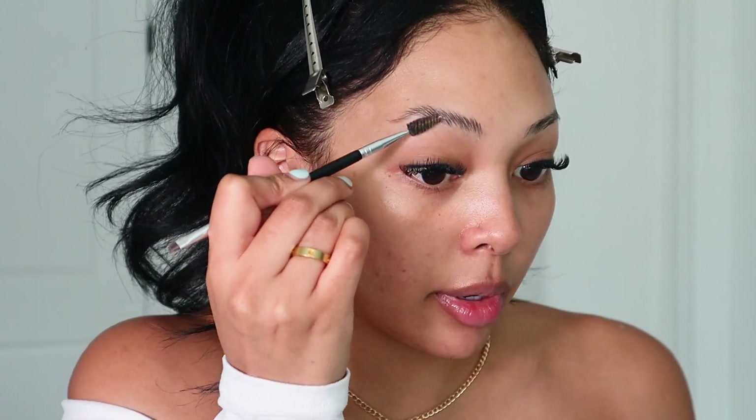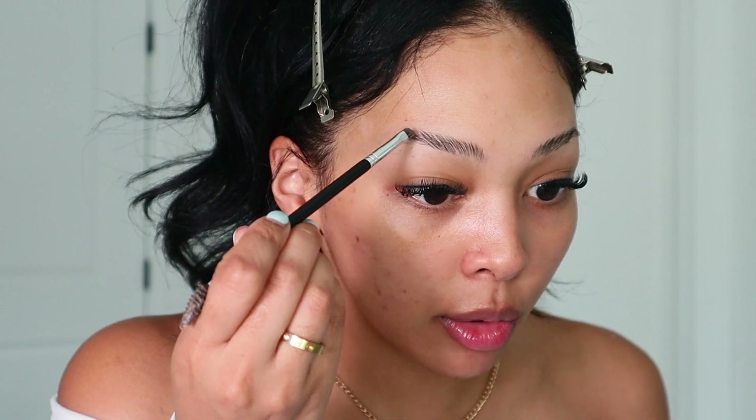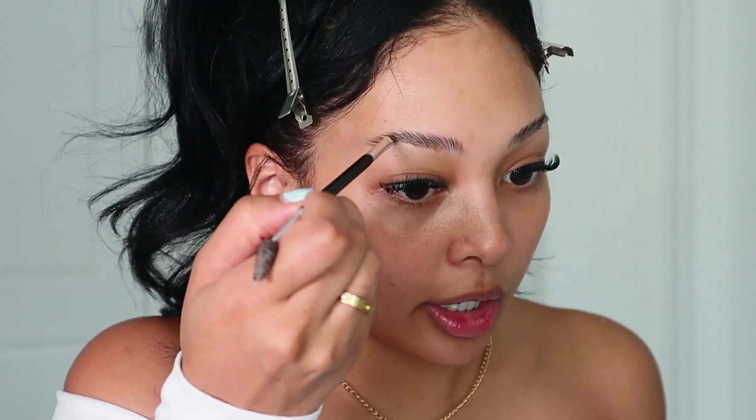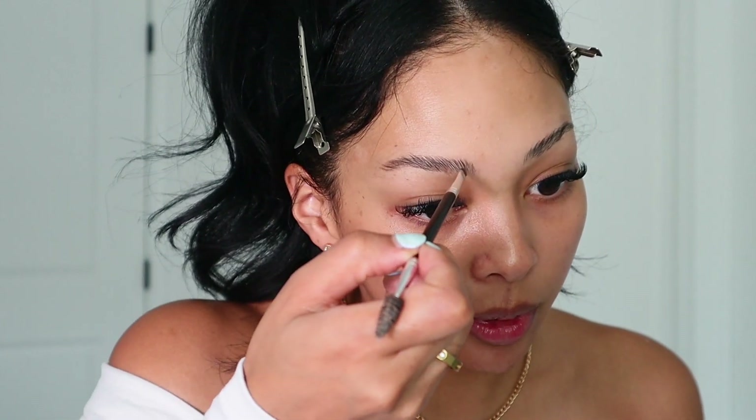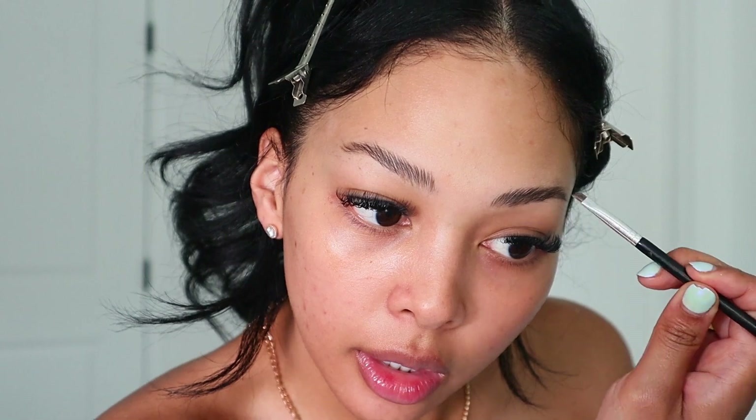Next I'm going to go in with brows. This is the Morphe Sculpting Shape Wax — I really like this for our blown-out, super natural daytime look. I'm taking the edge of the spoolie and just shaping the top. Then I'm going to take just a brow powder, because brow powder is so light it won't disrupt the product we just put down. This is the Anastasia Brow Powder Duo in Ash Brown. I like using brown for my brows for that neutral tone. I'm using the darker shade and just filling in any sparse areas.